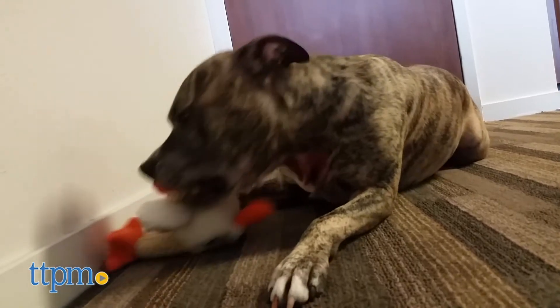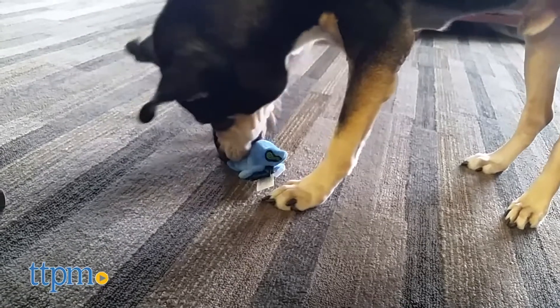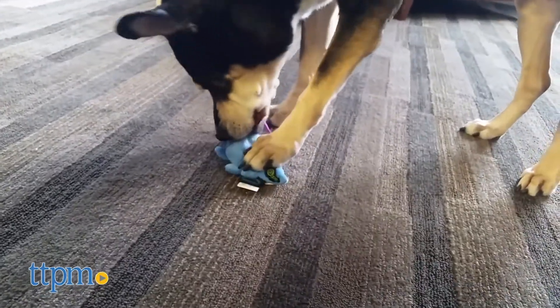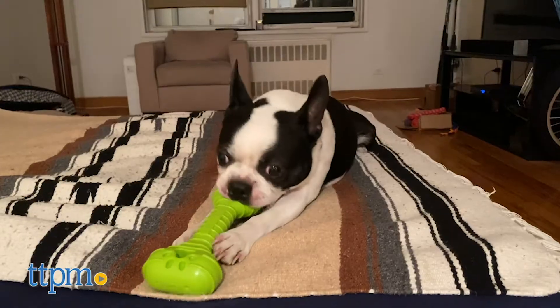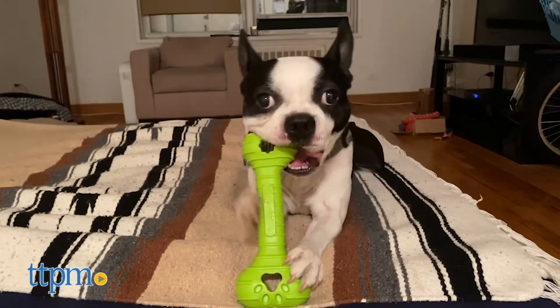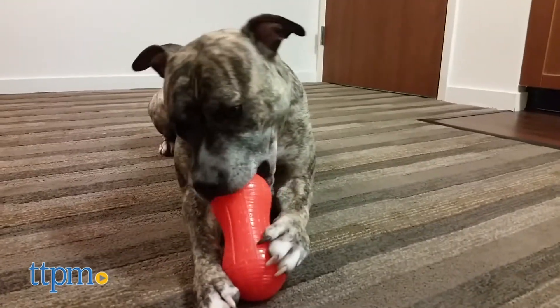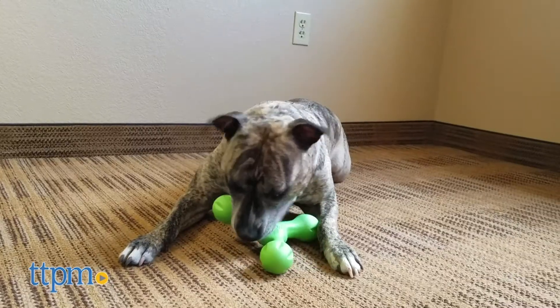So there you have it — five amazing toys that are dog and dog owner approved. We hope this list was useful, and that it will help you find the perfect toy for your pet. If you want to see the full review for each toy, check the links below, where you'll also find current prices, where to buy, and everything else you need to know to get these items now. Happy shopping, and we'll see you next time!